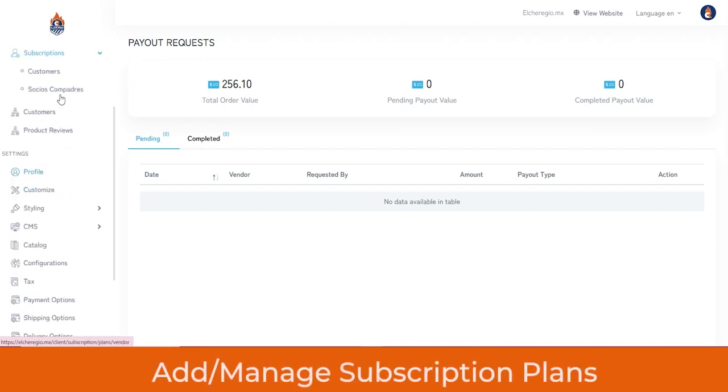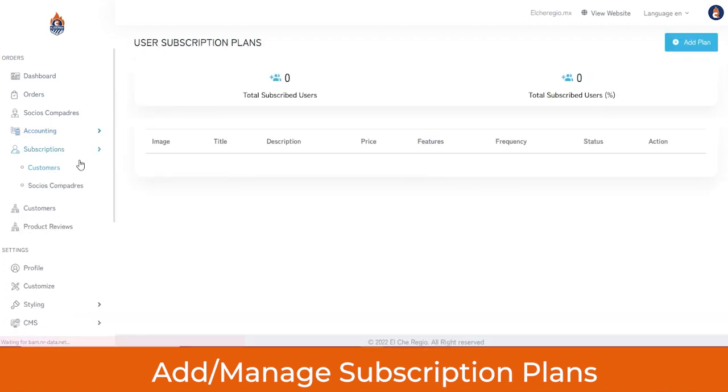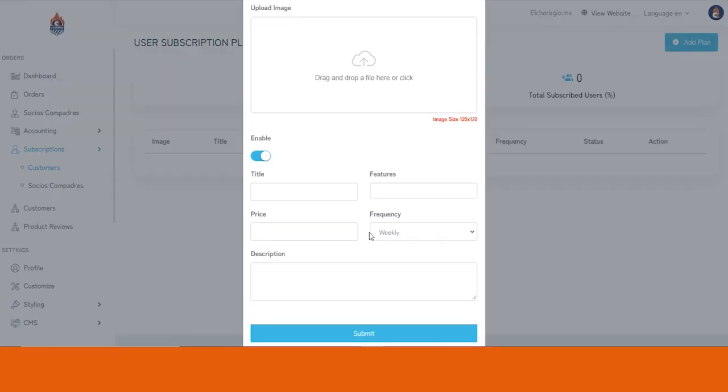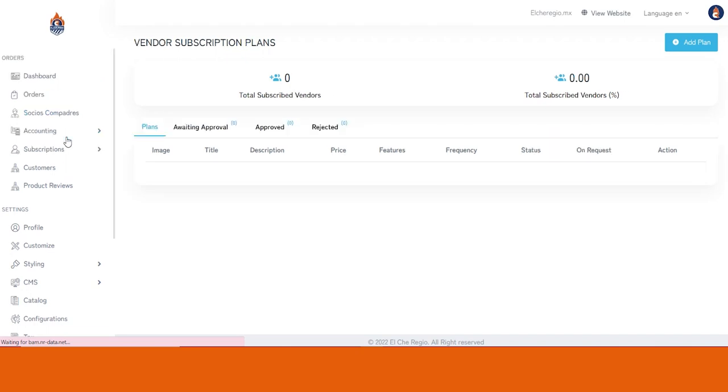From the Subscription section, you can manage and update subscription plans for customers and vendors. For customers, you can add a new plan by clicking Add Plan — uploading the plan image, setting the title, entering the features offered, the price, frequency (weekly, monthly, or yearly), and a description. Likewise, you can add or update subscription plans for vendors.